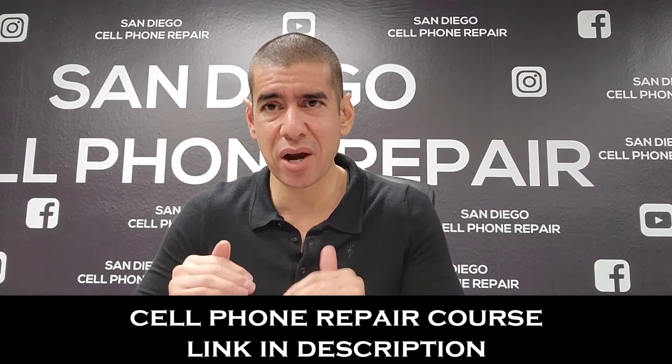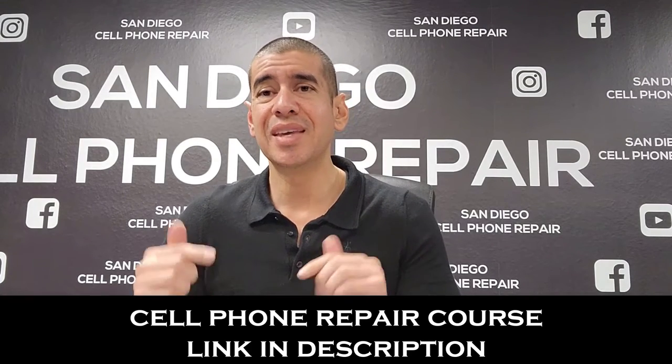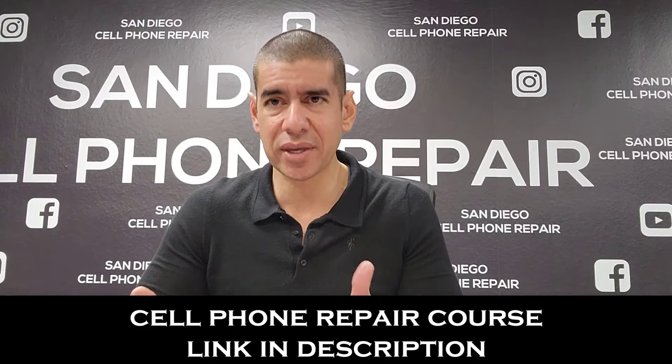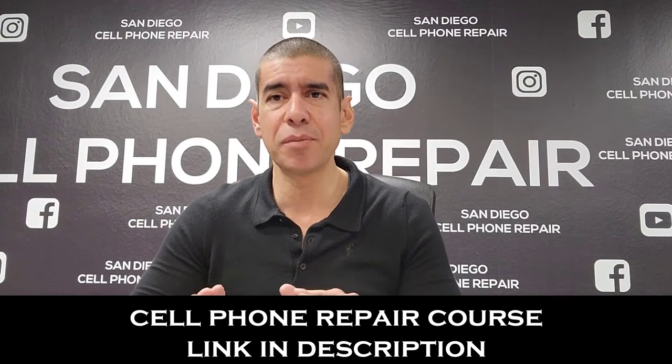For those of you wondering where you can buy phones at wholesale prices and resell them — all members of my cell phone repair course get that information, the exact suppliers I use. Even if you want to do your own research, that information is available in my course. I'll go through these one by one with prices, and in the description I'll have a full list of all iPhones and Samsungs.